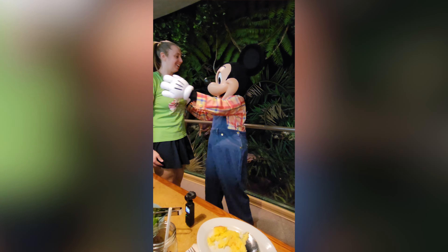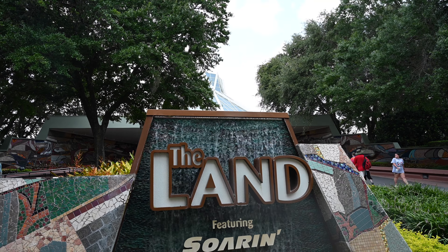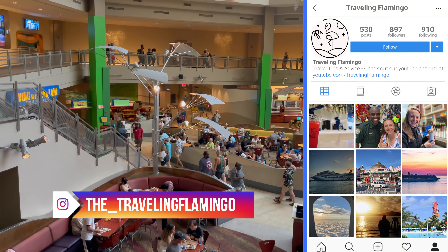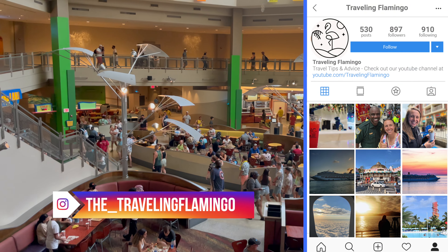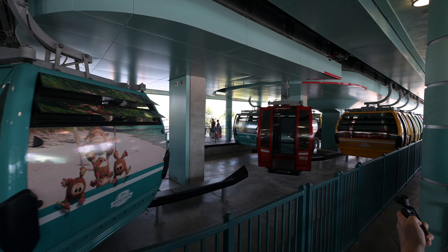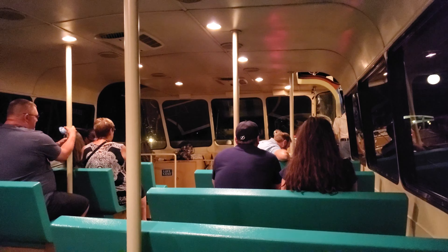You can find Garden Grill in the Land Pavilion in Epcot. This is the pavilion with Soarin' and Living on the Land ride. There are lots of ways to get to Epcot depending on where you're coming from — there's the Skyliner, boats, monorail, bus, or you can drive yourself. Just getting to Epcot can be an adventure.